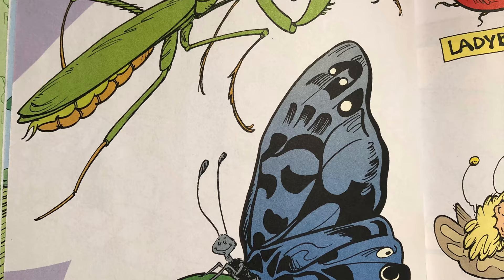Spiders aren't insects. This news couldn't wait. Instead of six legs, every spider has eight.